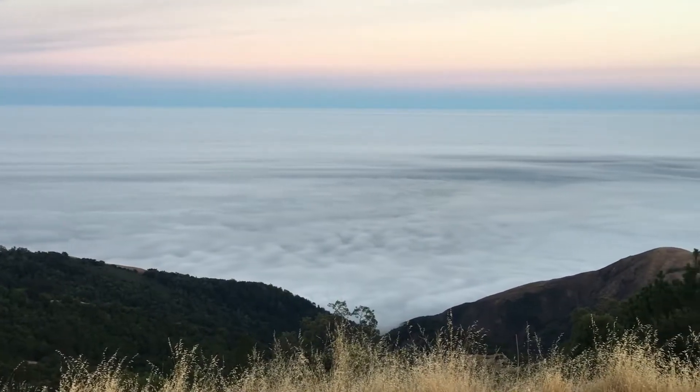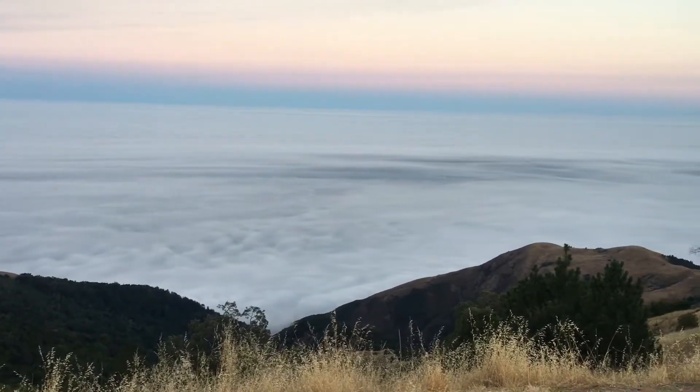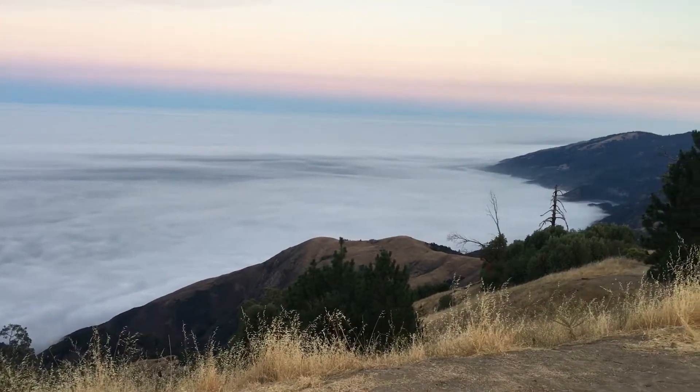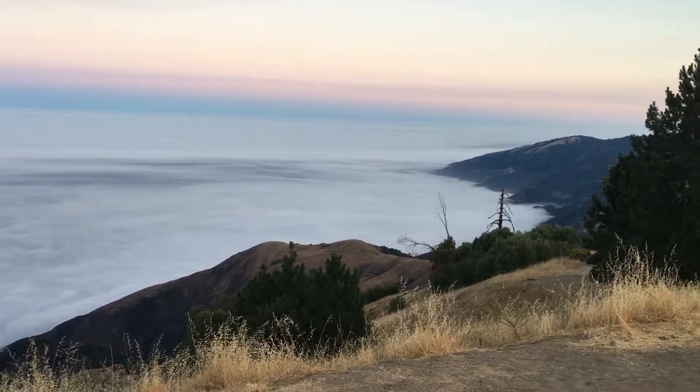Check out the marine layer, thousands of feet below us. Big Sur, California.